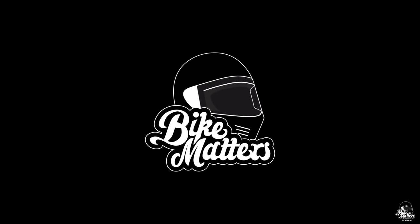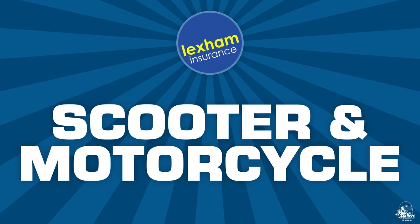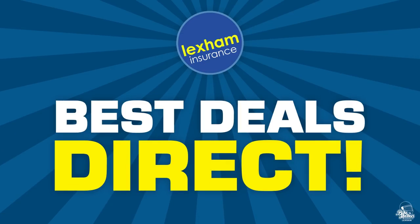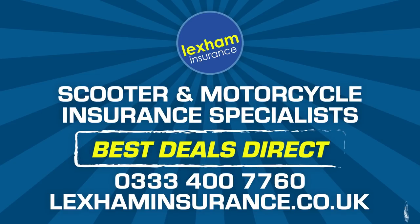Just before we get to the big hitters in the top 3, a quick mention to Lexham Insurance who power Bike Matters. If you're in the UK and looking for an insurance quote on a scooter or motorcycle, head over to lexhaminsurance.co.uk for a low-cost insurance quote. Their best deals are direct. Now let's get back to the top 3 for 2020.